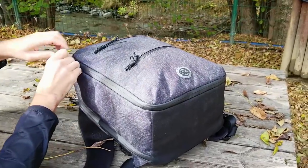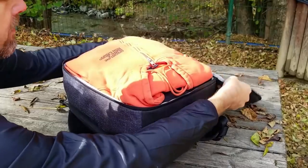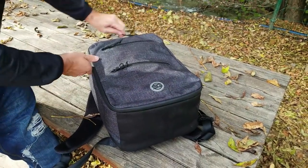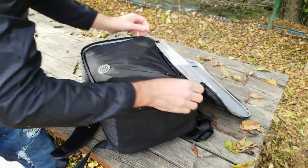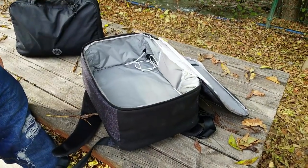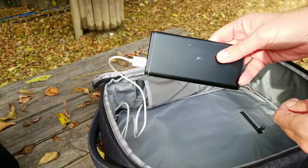The large main compartment opens like a suitcase, giving you easy access to all your clothes and travel essentials. With our optional compressible packaging cube, you can bring even more stuff and compress the space that your clothes take by 30%. The RyanMax has plenty of smart features.